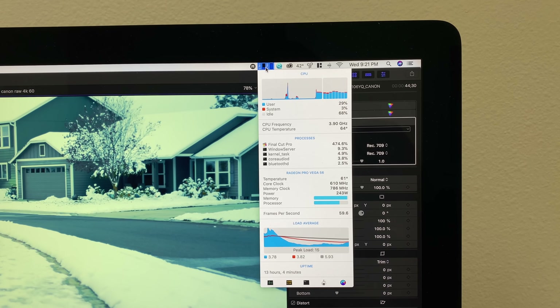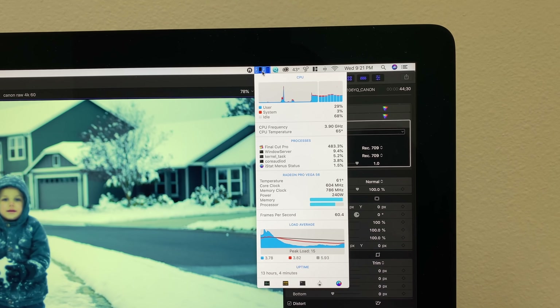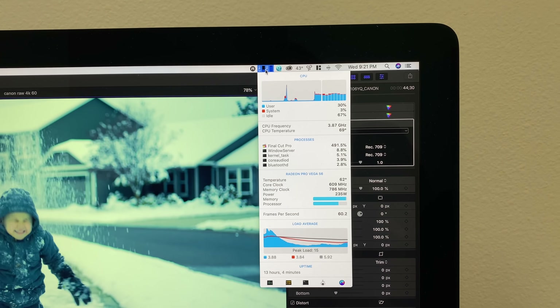So overall, yes the iMac Pro is faster and it has more headroom, but the MacBook Pro can get the job done for most people now that the software has been updated and we have 32GB RAM, better cooling, and 8GB of video memory. This is the closest that I have seen these machines ever, so I would not hesitate — if you can use the portability, I would say it is much more worth it than getting a little bit more performance from an iMac Pro.